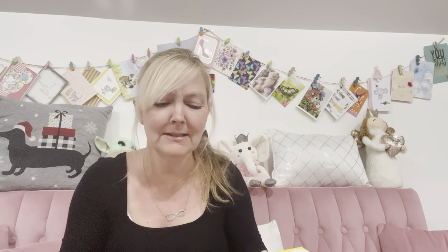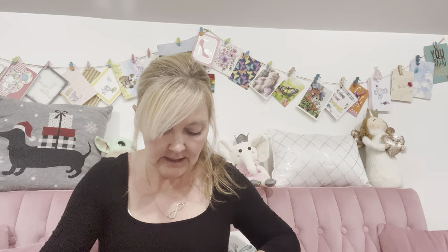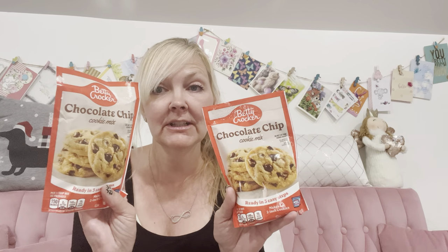My son picked up a traditional yellow cake mix — sometimes you can use cake mix to make cookies, so maybe that's why he wanted it. We also got fruit gushers — looks like they've already been opened into. And then we got two packages of Betty Crocker chocolate chip cookie mix, which says ready in three easy steps. You need half a stick of butter and one tablespoon of water. I always add extra chocolate chips, and you could also add walnuts for really delicious chocolate chip walnut cookies.